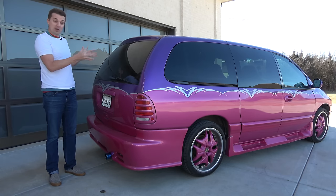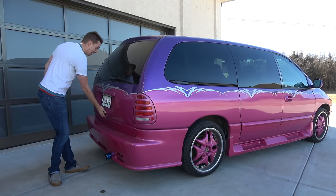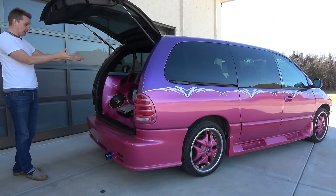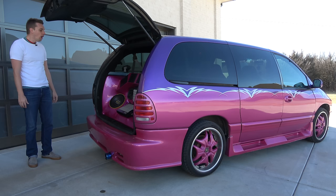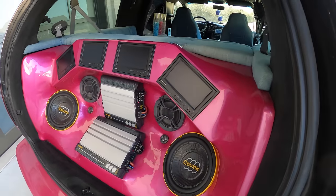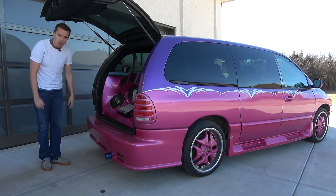I'm starting in the back, where normally minivans would haul stuff, but not this minivan. It has all the quirks — four televisions, two amplifiers, four subwoofers.